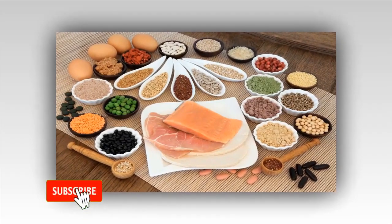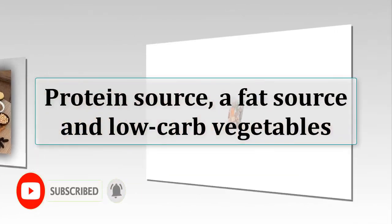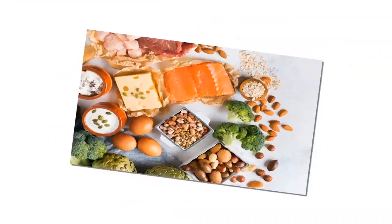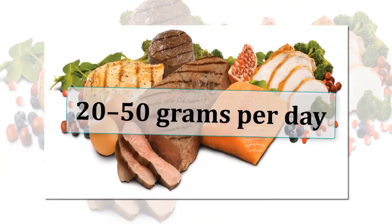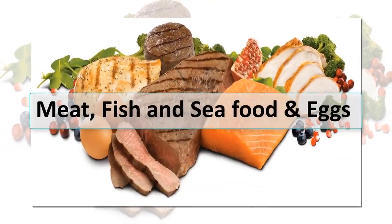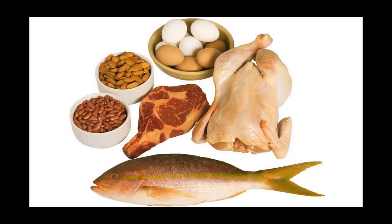Each one of your meals should include a protein source, a fat source, and low-carb vegetables. Constructing your meals in this way will automatically bring your carb intake into the recommended range of 20 to 50 grams per day. Meat, fish, seafood, and eggs will be the main protein sources.